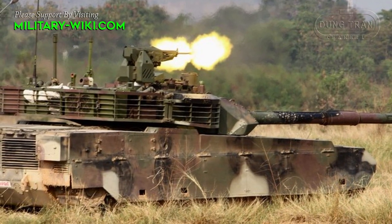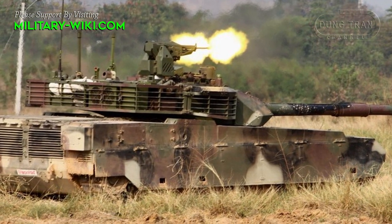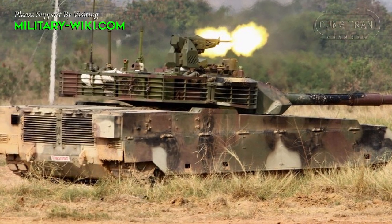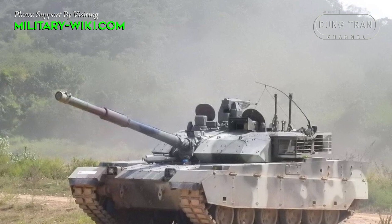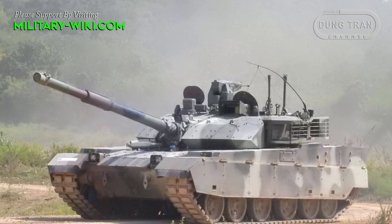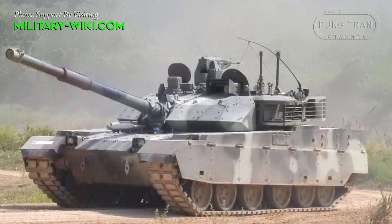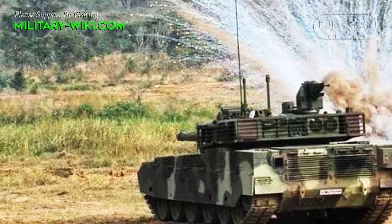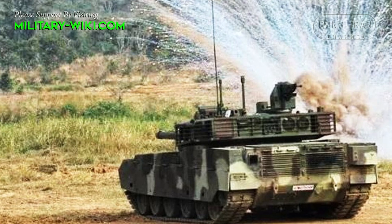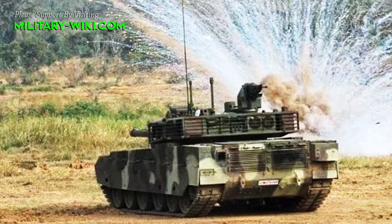The heart of the VT4 is a 1,300 horsepower indigenous turbocharged diesel engine, slightly weaker than the Type 99. This 52-ton heavy tank is more mobile than the T-90 and can reach a top speed of 70 km/h and a range of 500 km. Combined with an automatic gearbox, this main battle tank is capable of deep fording. A secondary fuel tank can be equipped for an extended range.